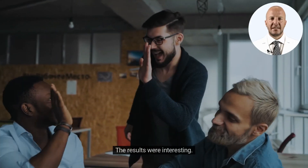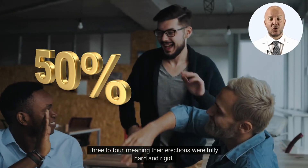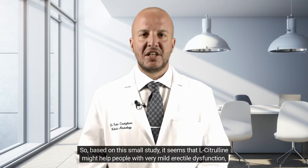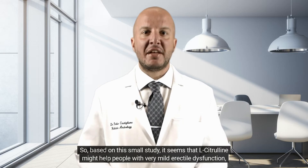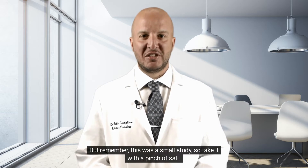The results were interesting. In the L-Citrulline group, half of the men saw an improvement in their erectile hardness score from 3 to 4, meaning their erections were fully hard and rigid. Only 2% of men saw the same improvement while taking the placebo. So, based on this small study, it seems that L-Citrulline might help people with very mild erectile dysfunction, where you can get an erection but it's not hard enough or doesn't last long enough. But remember, this was a small study, so take it with a pinch of salt.